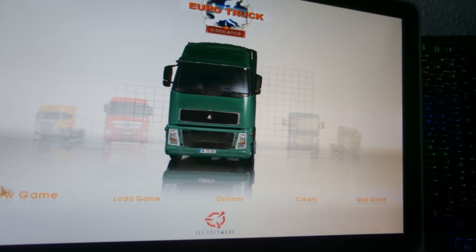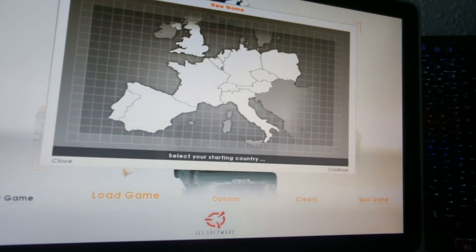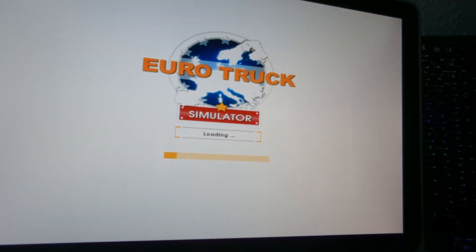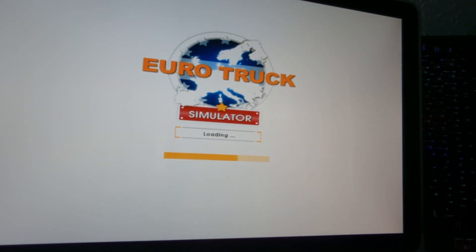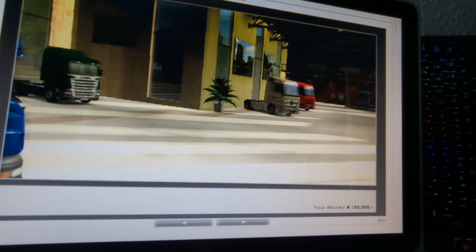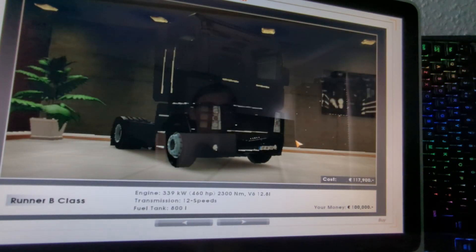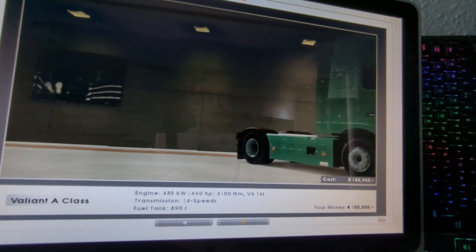So new game, select continue — and as you can see it's loading pretty fast. So here is where I have to buy something, let's see if I can see the camera.